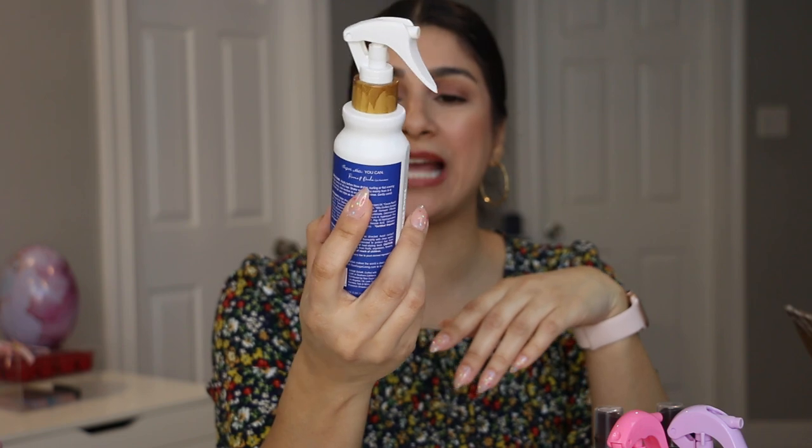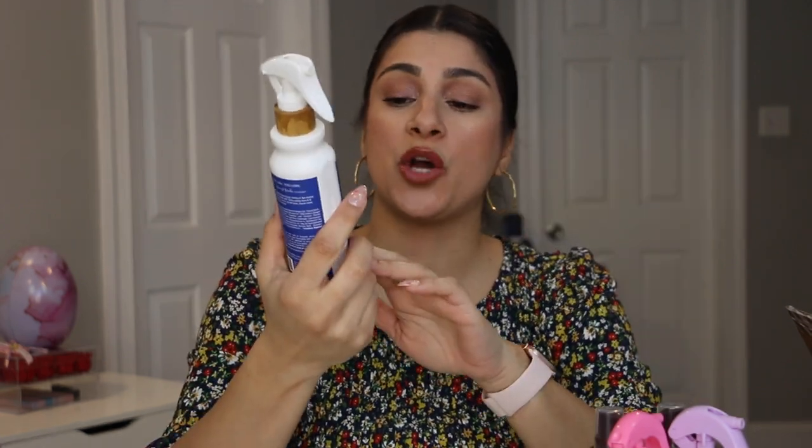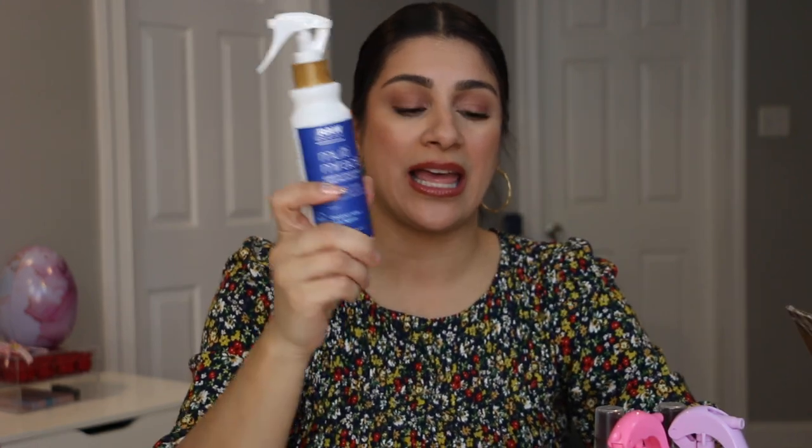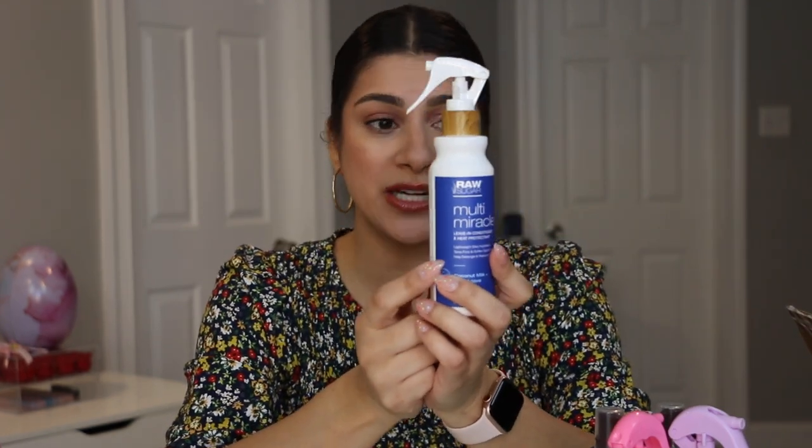This one I've been using and love — the Raw Sugar Multi Miracle Leave-In Conditioner and Heat Protectant from Target or Walmart. It has coconut milk and blue agave, tames frizz, and it really works. On an 80-degree day I put this on my air-drying hair and woke up the next morning with no frizz — I was able to style it beautifully. The smell is great too. If I don't like the other heat protectants, I'm going back for this.